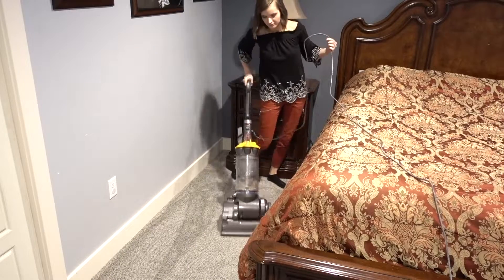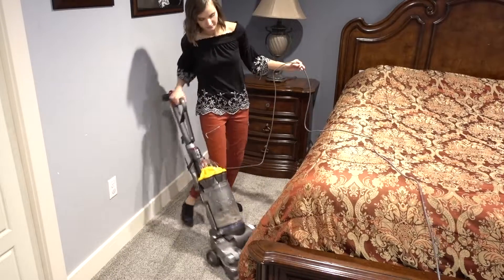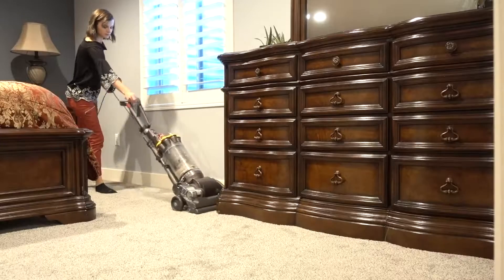Do something every single day, whether it's vacuuming, washing the floor, or dusting. You won't feel overwhelmed trying to get everything done at once.